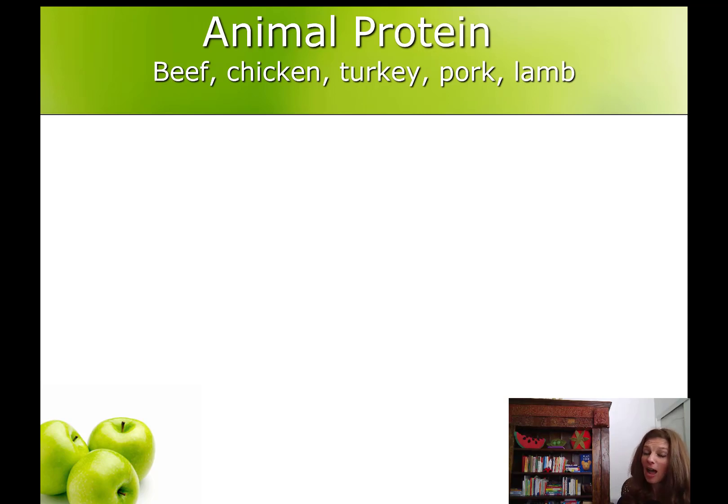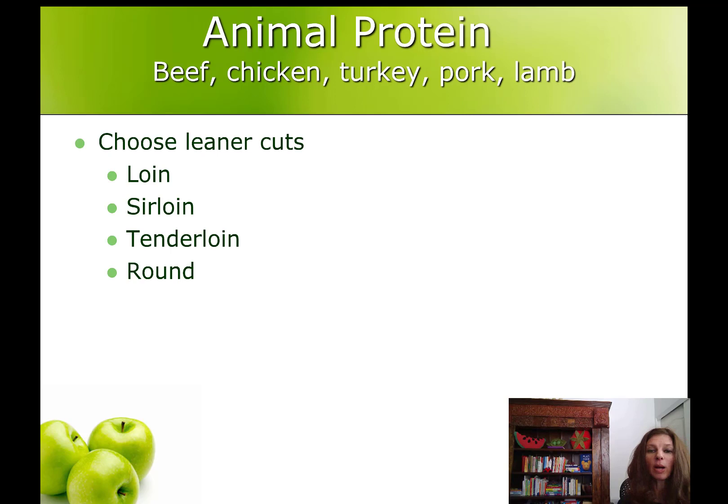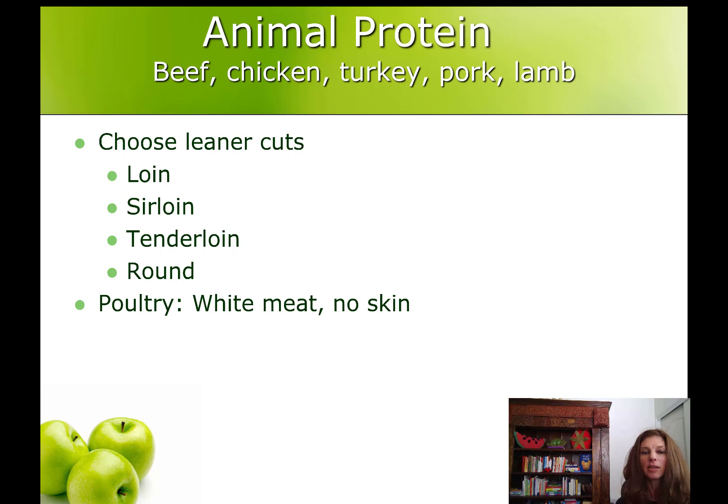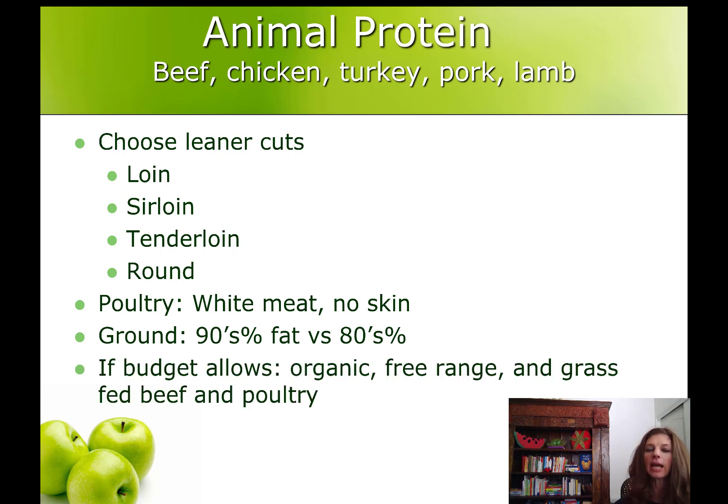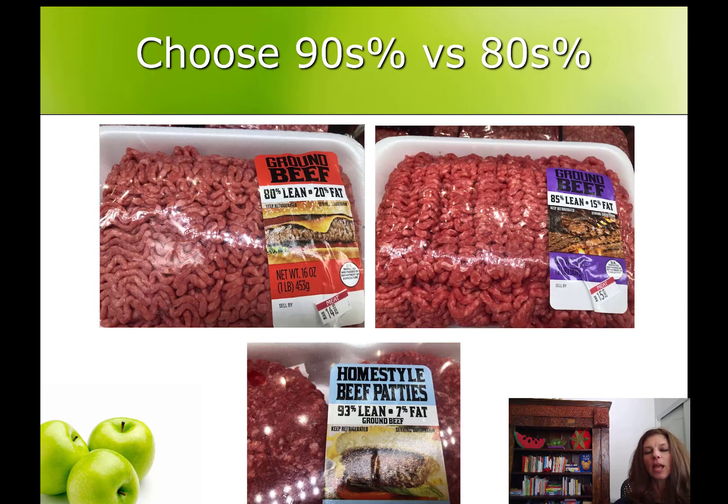Now we want to have some calorie awareness here. We don't just want to eat any food just because it has protein. We want as much protein as we can get for as few calories as we can get. So we want to choose leaner cuts of meat like the loin, sirloin, tenderloin and round. The leanest choices in poultry are the white meat, no skin. And when you choose ground beef, ground chicken or ground turkey, use the fat percentages in the 90s, not in the 80s. And if budget allows, choose organic, free-range and grass-fed beef and poultry.